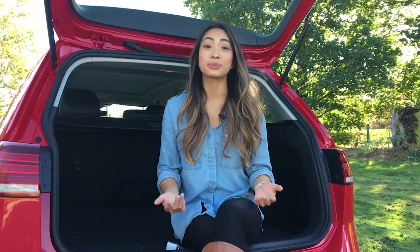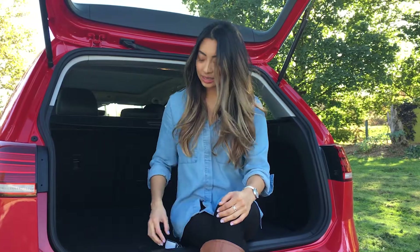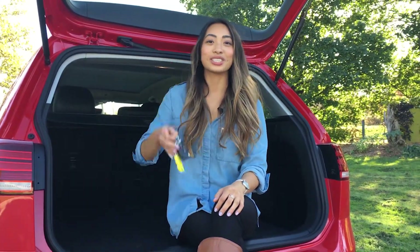The 2018 Golf Alltrack has plenty going for it, but Volkswagen also offers two additional packages to upgrade to should you wish to. It's family friendly, it's perfect for those everyday commutes, but it's also ideal for those longer journeys with spaciousness to boot. So if you're in the market for something along these lines, do yourself a favor and take this for a test drive.